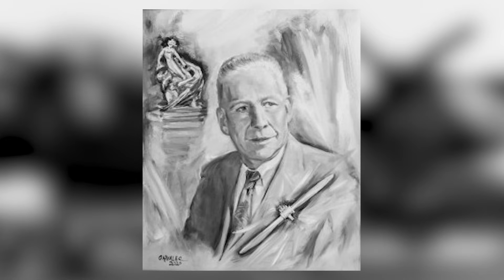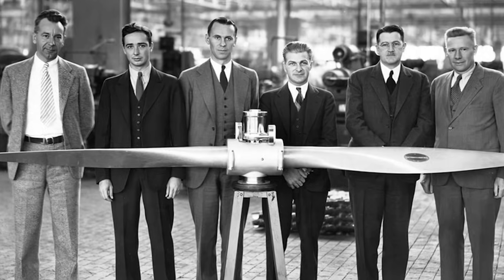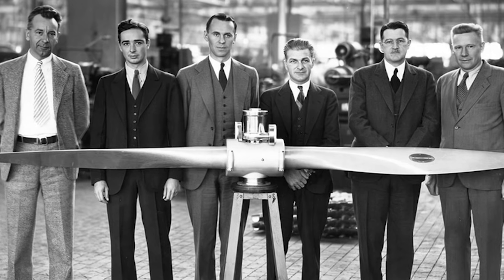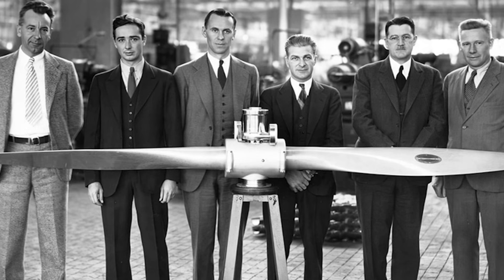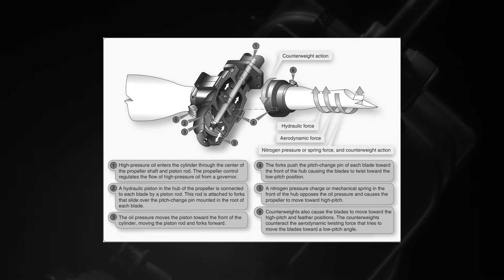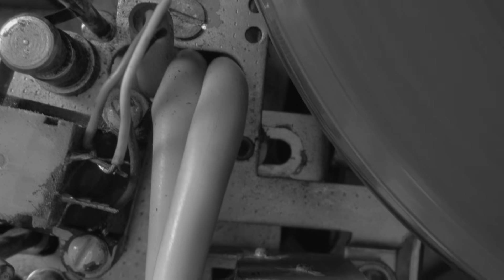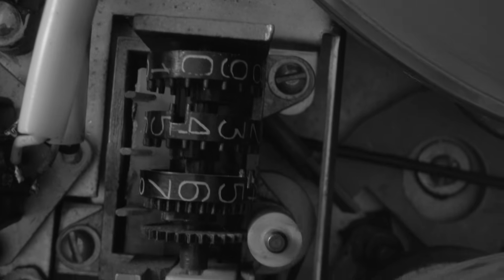By 1932, Caldwell and his team at Hamilton Standard had turned their idea into a working prototype — a propeller that could change its own pitch in flight. The secret lay in a compact hydraulic governor mounted on the engine. It worked like a mechanical brain. When engine speed rose too high, oil pressure shifted the blades to a steeper angle, taking a bigger bite of air.